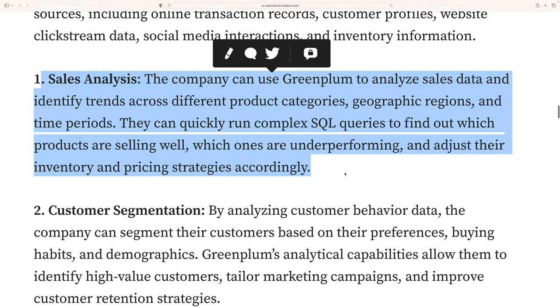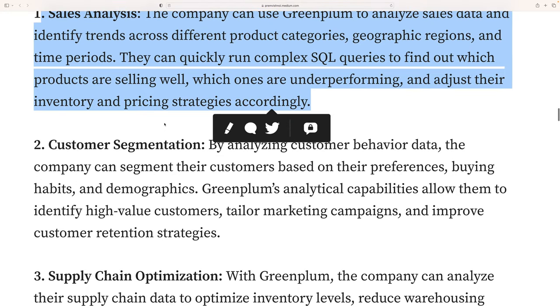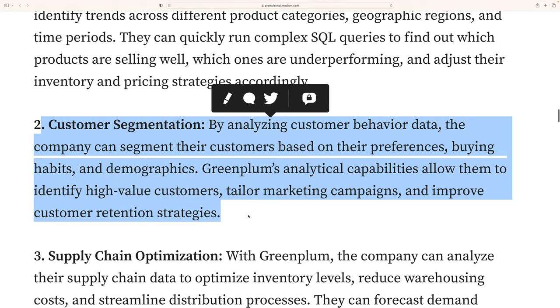For sales analytics, the company uses Greenplum to analyze sales data and identify trends across different product categories, geographic regions, and time periods. They can quickly run complex SQL queries to find which products are selling well and which are underperforming, and then adjust inventory and pricing accordingly. Customer segmentation is also possible — you can divide customers into various segments.